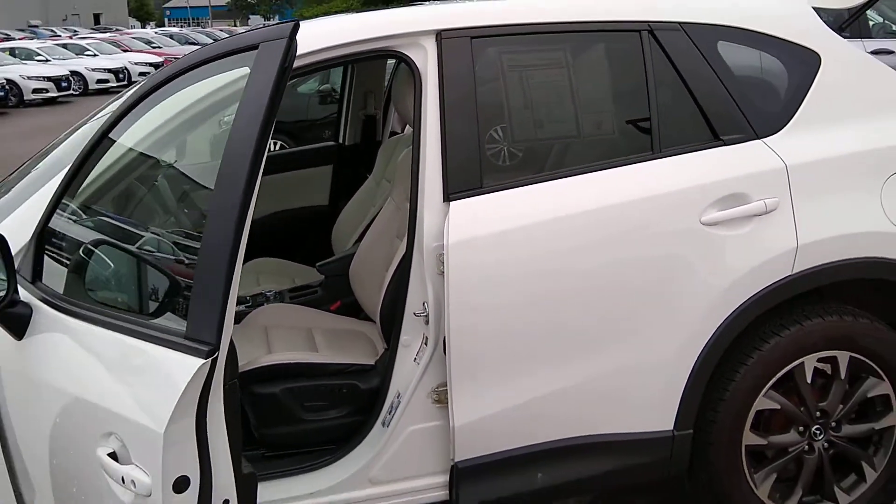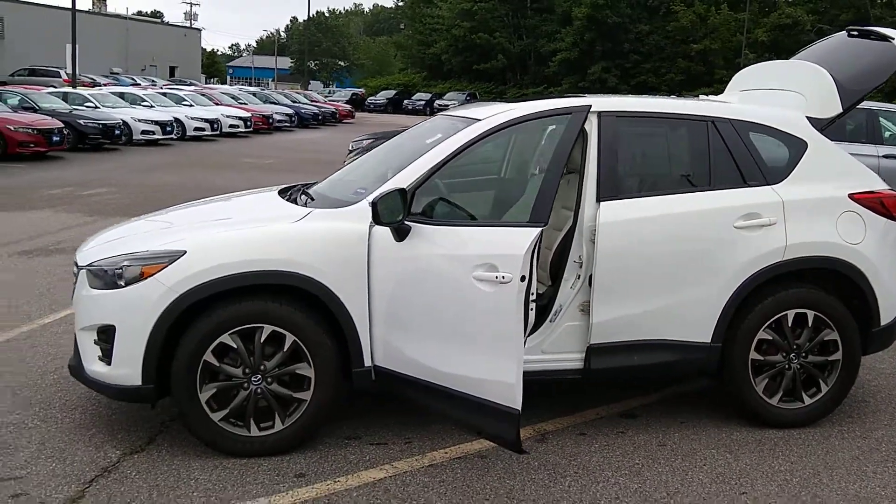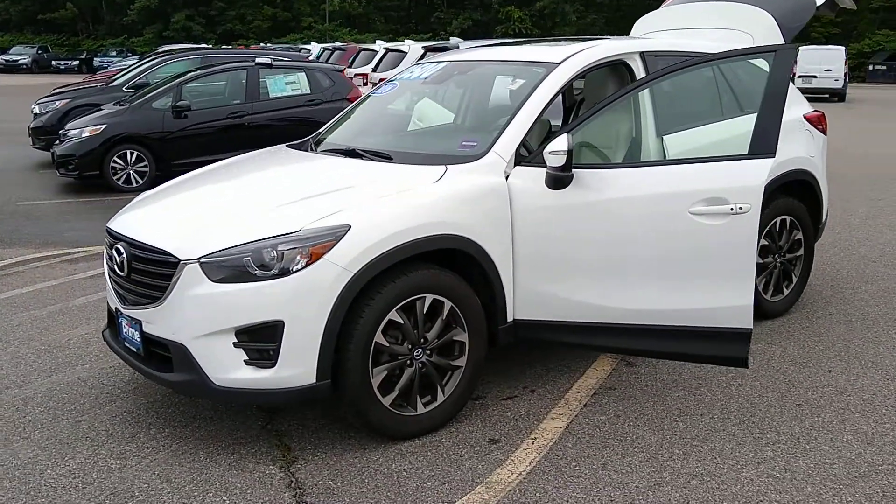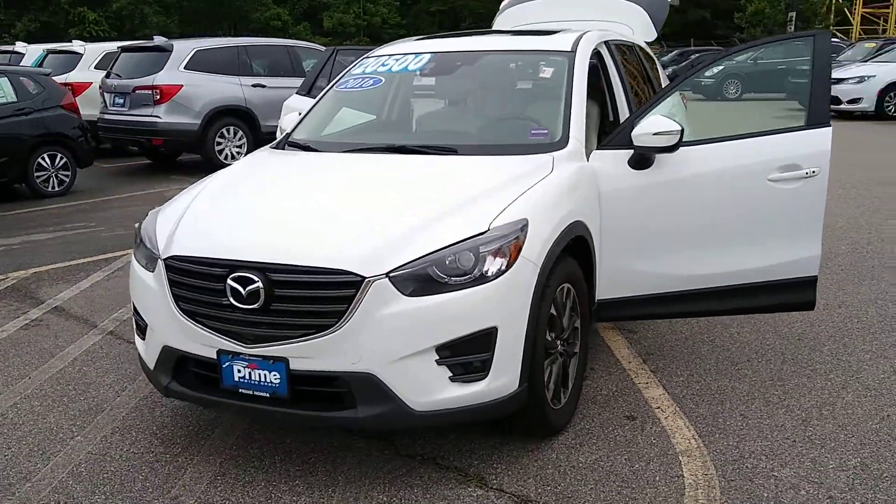Give me a call. Let me know what time you can make it in to take it for a drive. Again, this is the 2016 Mazda CX-5 with Jeff at Prime Honda, 207-391-7937.